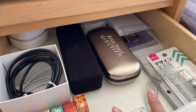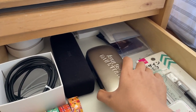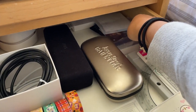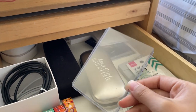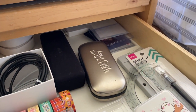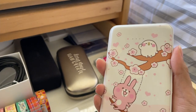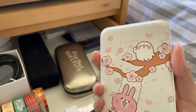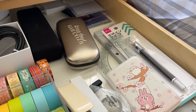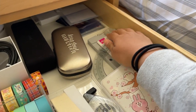Here I have two glasses cases — this one holds blue light glasses and the other one has prescription glasses. In the back I have a couple of top loaders; whenever I feel like decorating I'll probably decorate them, although I'm always very nervous about decorating top loaders. I also have a portable charger here — I actually have two: one in my backpack and another one always here, just to make sure I can always charge my phone when I need to.